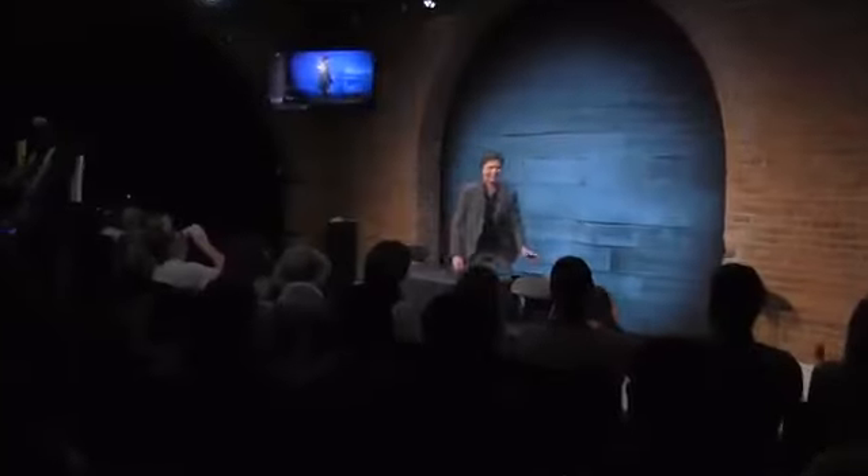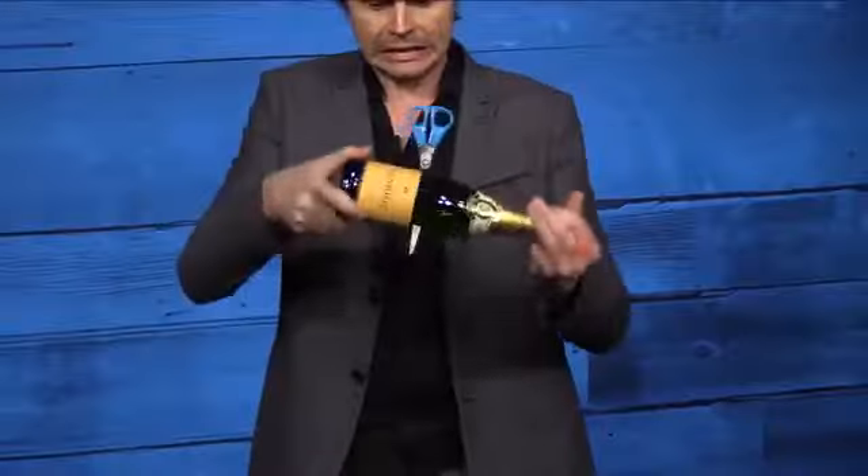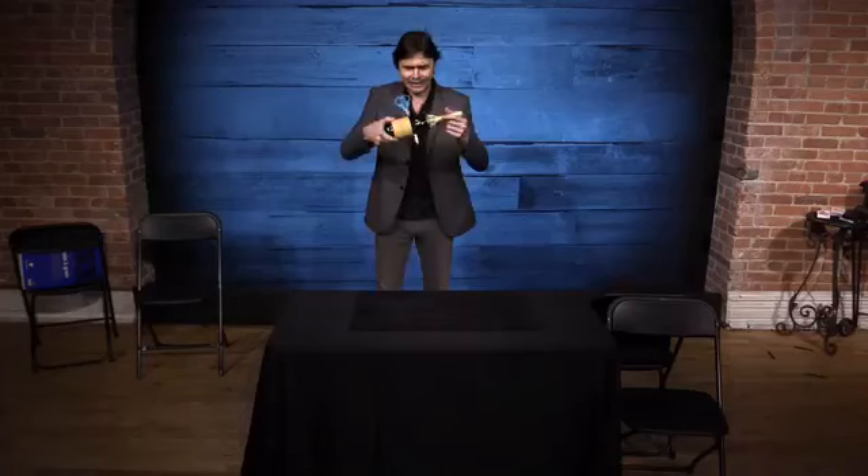David Stone is well known among top professionals for his fast-paced, funny, and shockingly clever magic. Now in this Penguin Live lecture, he shares so many of his fantastic secrets with you, your head may explode. He begins with his favorite opening trick: the appearing bottle from balloon, complete with a clever comedy variation where the scissors penetrate the bottle.